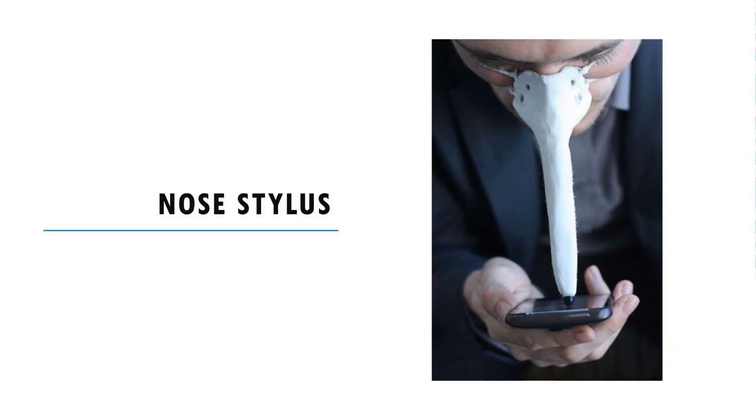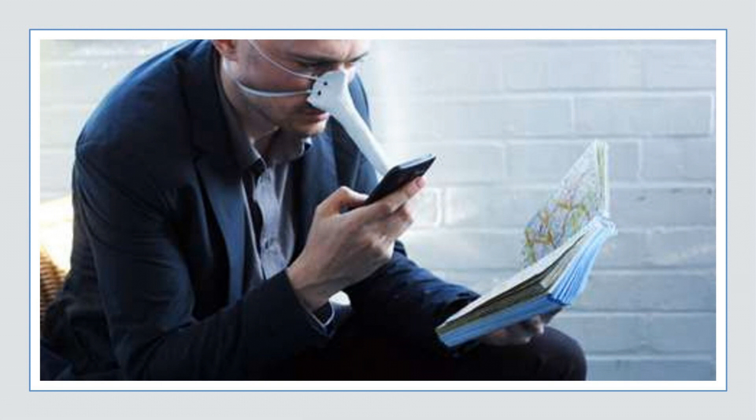Nose stylus: designer Dominic Wilkoz has come up with a finger nose stylus that lets you navigate your touch screen phone hands-free. He came up with the design after he found that he wanted to use his touch phone in the bath — a wet hand is not a good touch screen navigation device, so he found himself using his nose to scroll but found it hard to see precisely where his nose was touching the screen.